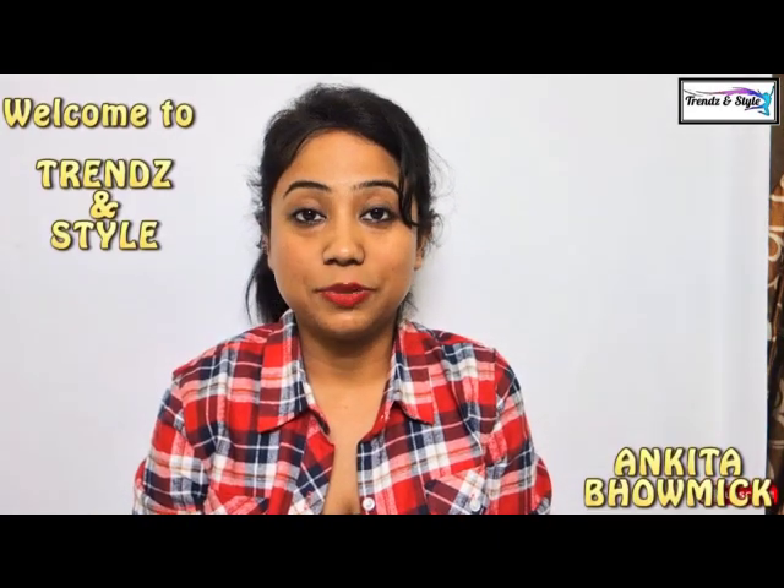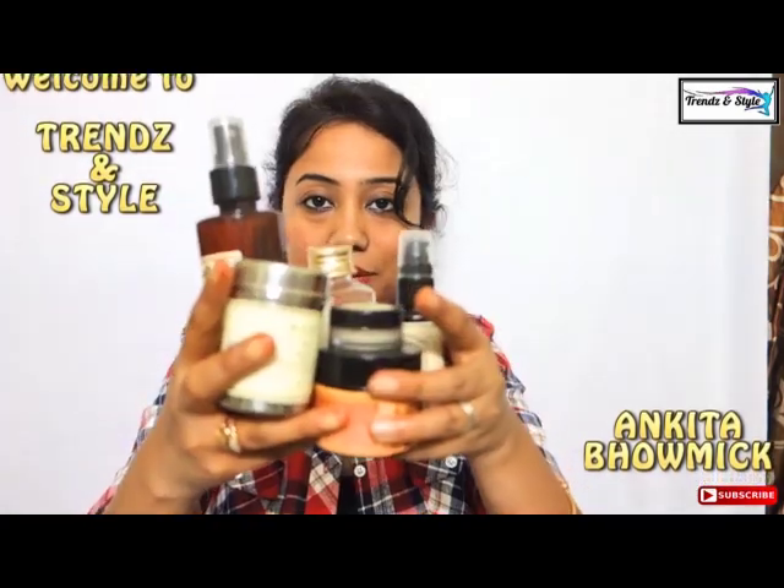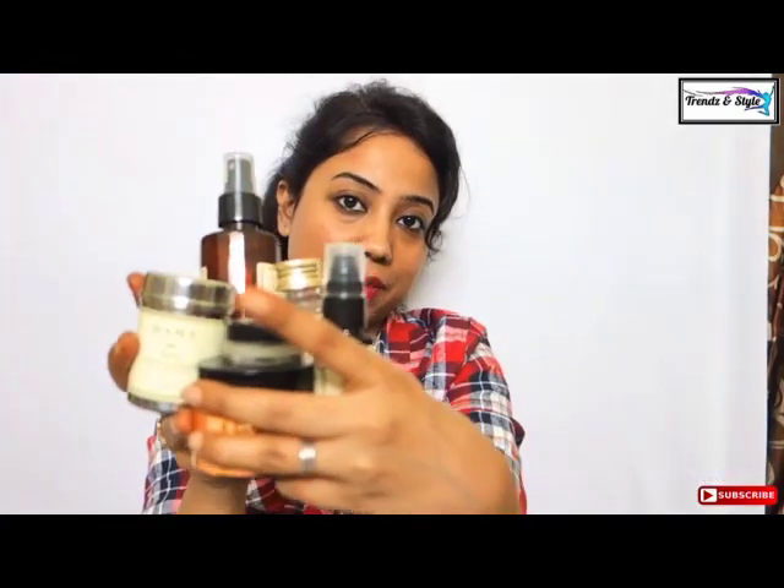Hey guys, welcome back to my channel. This is Ankita and today I will be sharing my Kama Ayurveda skincare routine. These are all the products that I use from Kama Ayurveda on a regular basis and I have seen a remarkable difference in my life after starting this routine. Kama Ayurveda is a luxury Indian Ayurvedic brand which is mostly Kerala and South India based but it ships to almost all over the world.